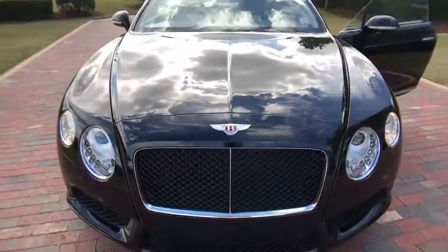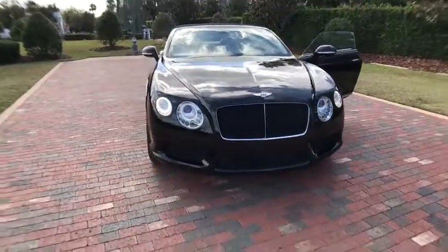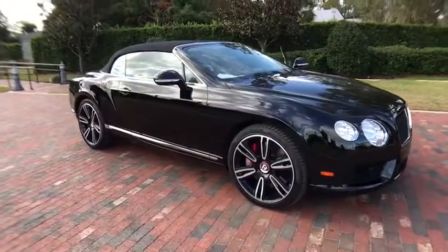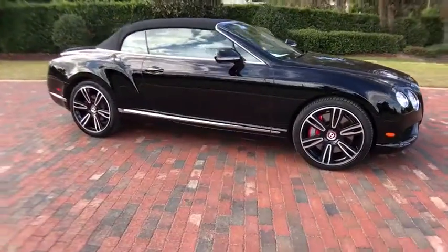The 2014 Continental GT. The Continental GT combines phenomenal power, incomparable refinement, and class-leading performance. This vehicle has less than 7,000 miles.